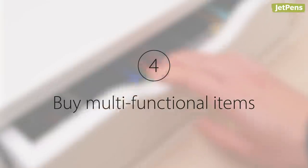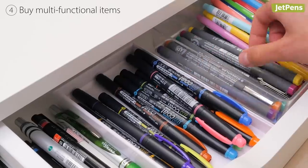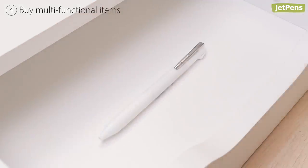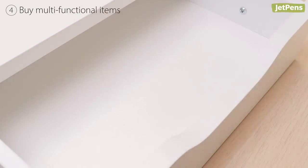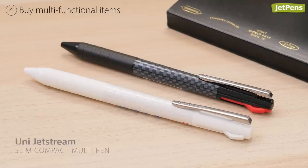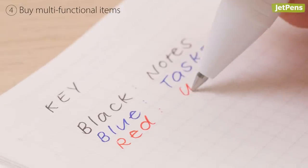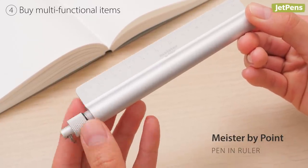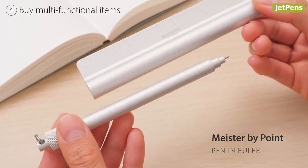Buy multi-functional items. Instead of buying every color of an item just for the aesthetic, go for supplies that have multiple functions. This can help streamline your collection, and you won't be overwhelmed with options when picking a pen to write with. The Uni Jetstream Slim Compact Multi Pen is a great choice, as it features a clean, monochromatic body design and three ink colors. If you prefer your pen to have a little more functionality, the Meister by Point Pen & Ruler offers a pen, pen holder, and ruler all in one.